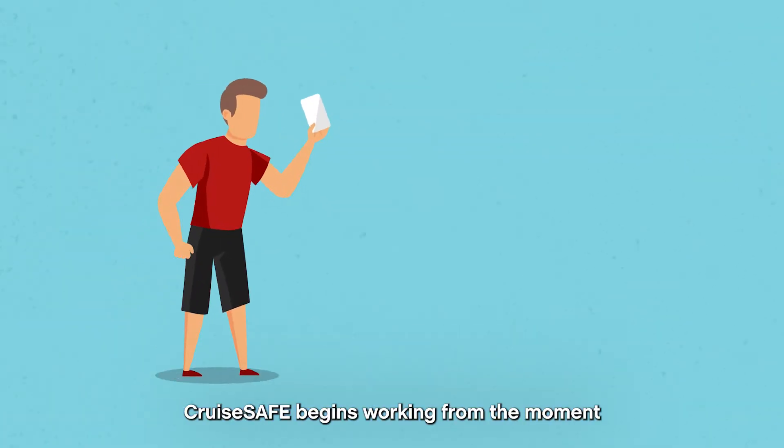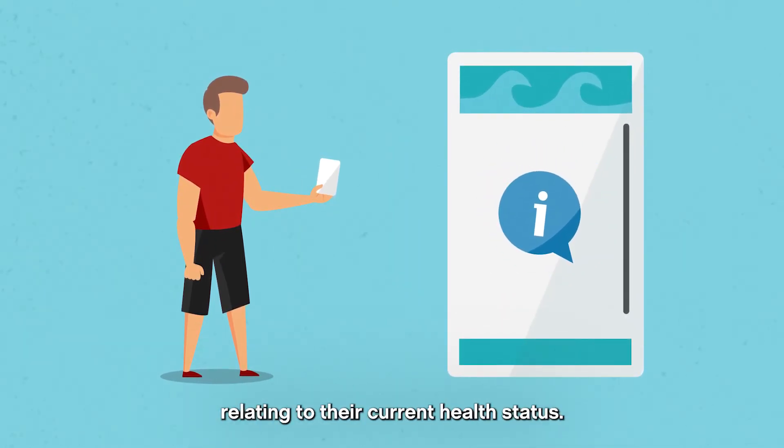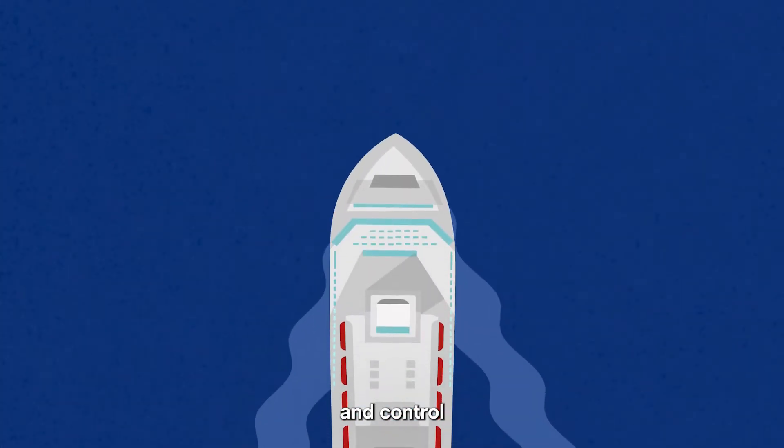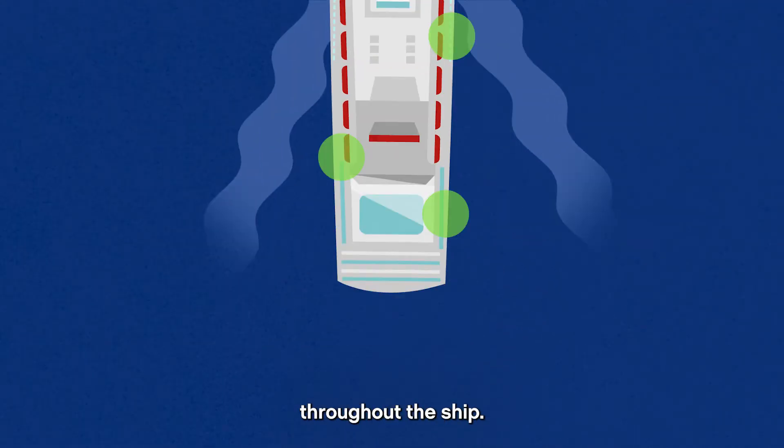CruiseSafe begins working from the moment a guest books a cruise and answers medical questions relating to their current health status. Advice on infection prevention and control procedures is available to support safe practices throughout the ship.